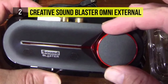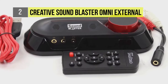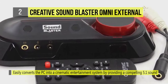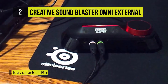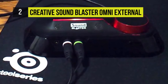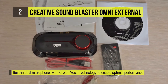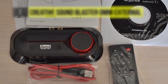It features a built-in dual array microphone that seamlessly integrates with proprietary Crystal Voice technology to deliver amazing voice clarity for chatting or recording. Powered by SBX Pro Studio technology, the external sound card instantly converts your PC or Mac into a 5.1 entertainment system with amazing positional audio and additional customizable effects via the included Sound Blaster Omni control panel software.